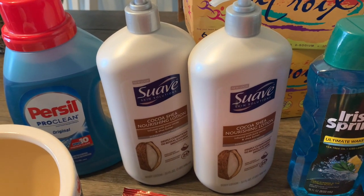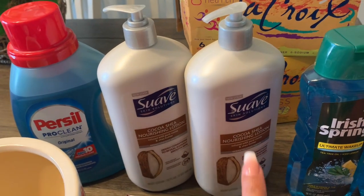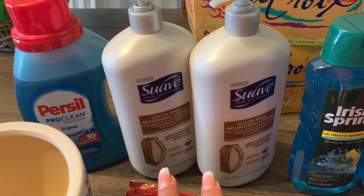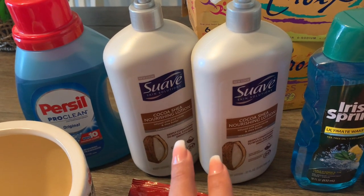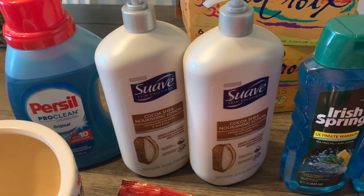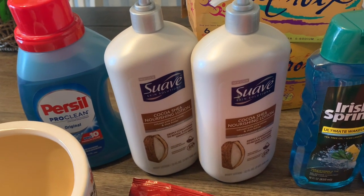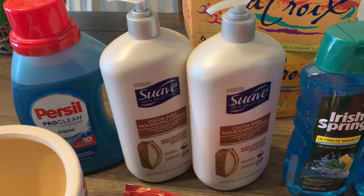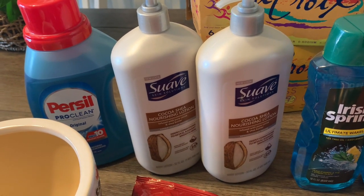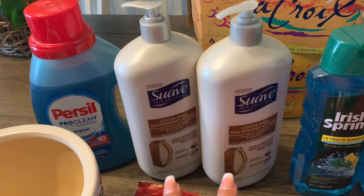So they're $4.99 at my store. The first one rang up $4.99, the second one rang up about $2.49, and I used the $2 off coupon. So that was about $5.47 for both. Don't track my math because I didn't add it up. And then you get $2 back in bonus cash for buying two, so it takes it to about $3 something for both of them. Awesome deal there.